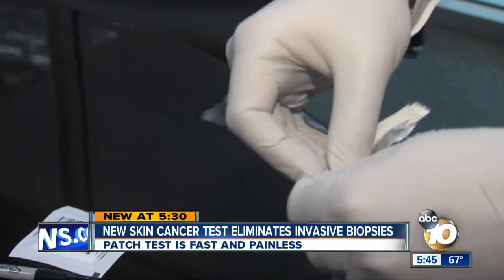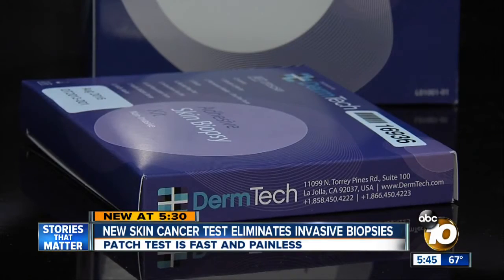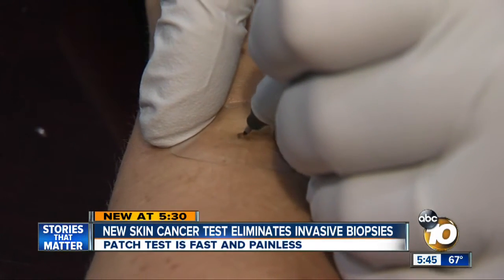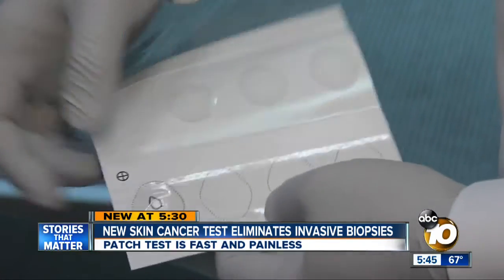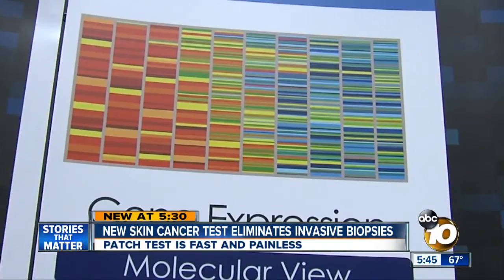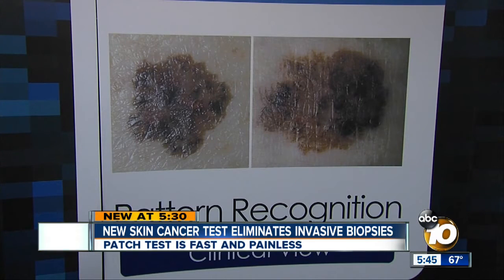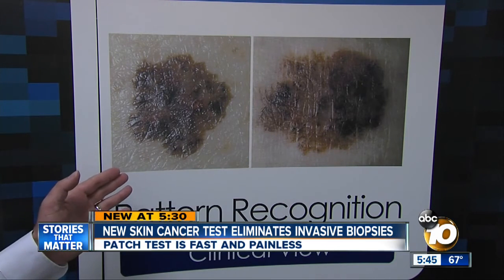But the next time her doctor wants a biopsy, she won't need an invasive surgical procedure, thanks to what's inside this small box — specifically this clear, round patch. We harvest skin samples non-invasively with an adhesive patch. The samples on that patch are then sent to a lab where they are tested for melanoma, and the results are back in just a few days. What makes this so revolutionary is that it eliminates the scalpel and the need to rely on expert opinion. Even experts have a hard time determining which one of these moles is melanoma.